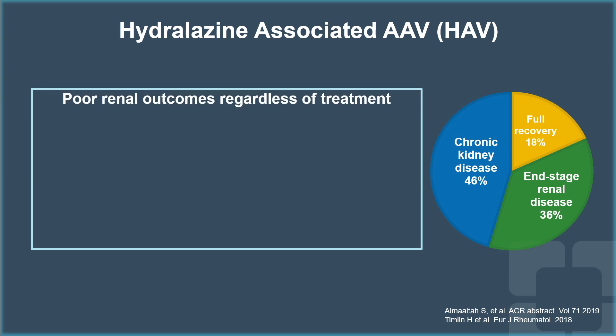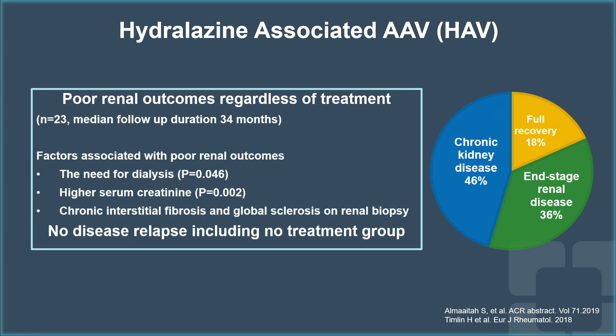In terms of outcomes, most patients had poorer renal outcomes, and this is regardless of treatment. Only 18% of patients in our cohort here at Cleveland Clinic had full renal recovery. 46% ended up with chronic kidney disease, and 36% had end-stage renal disease. Factors associated with poor renal outcomes included the need for dialysis at presentation, higher serum creatinine, and the degree of chronic interstitial fibrosis on renal biopsy.